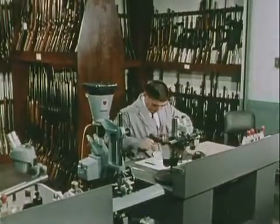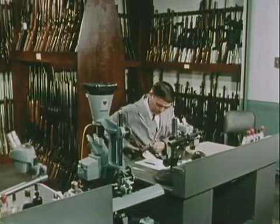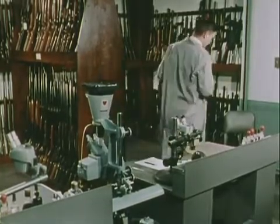The firearms examiner checks the weapon briefly for type, condition, and serial number. This pistol being of a common semi-automatic type and presenting no unusual features, he need not refer to the extensive firearms collection which includes both shoulder weapons and handguns.